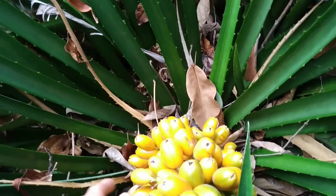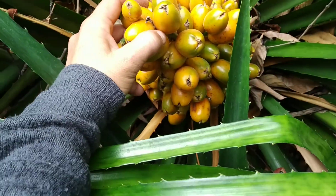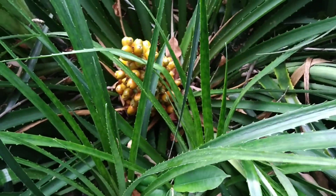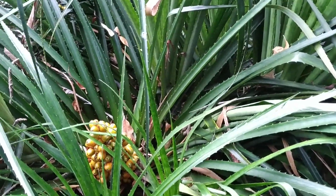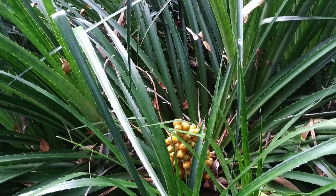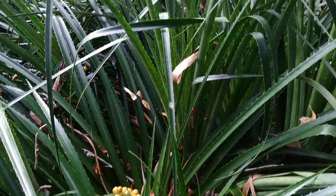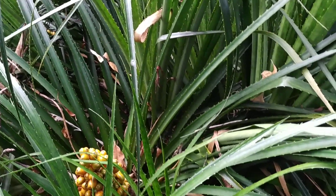Just look at the size of this fruit cluster. This must be like 3 kilograms at least, maybe even more. It's one of those Bromelias used as barbed wire. Basically, nobody can break through a stand of those 2-meter-high plants, except with heavy boots and really heavy pants.